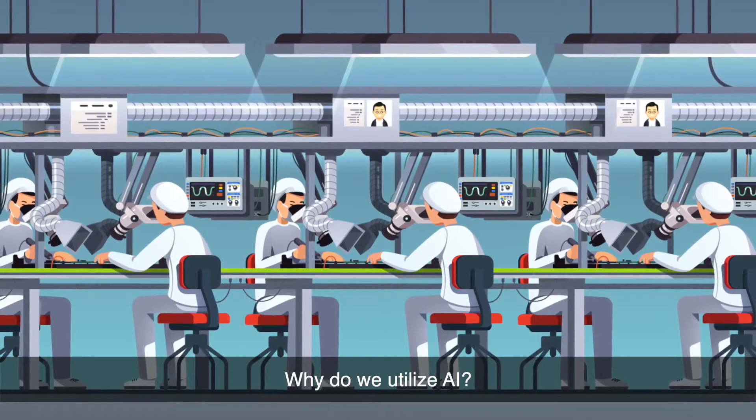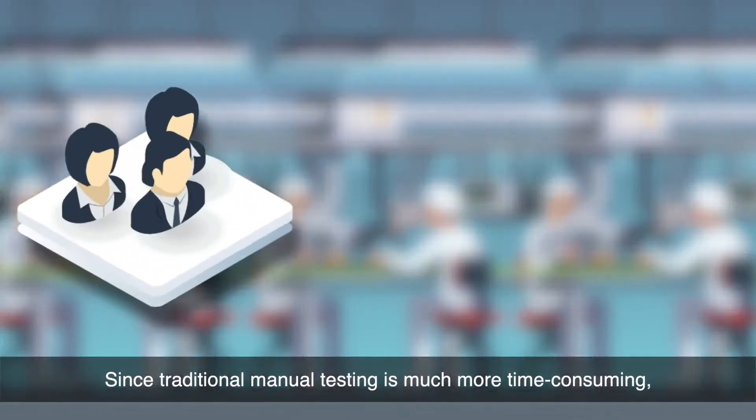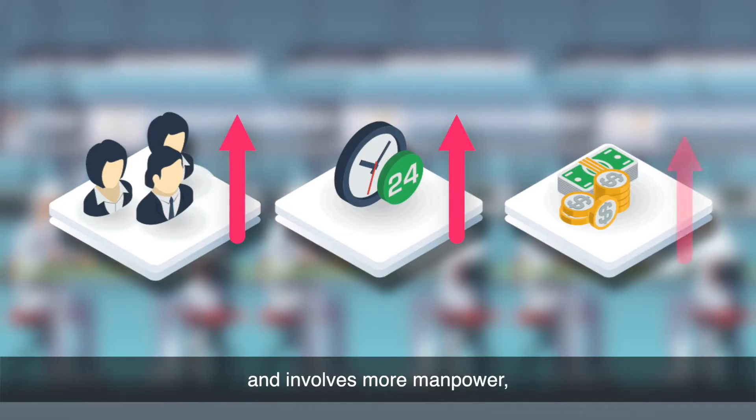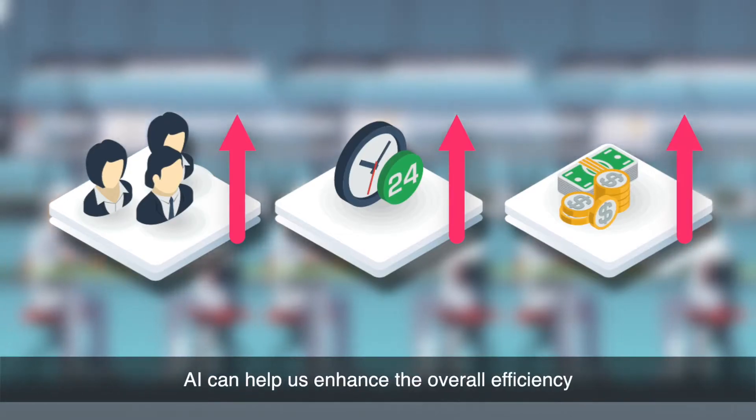Why do we utilize AI? Since traditional manual testing is much more time-consuming and involves more manpower, AI can help us enhance the overall efficiency.